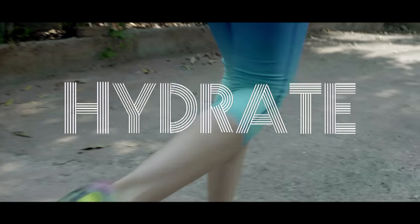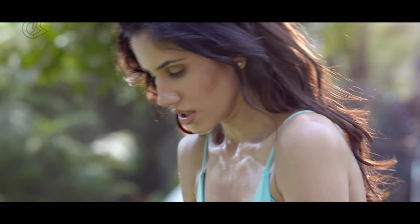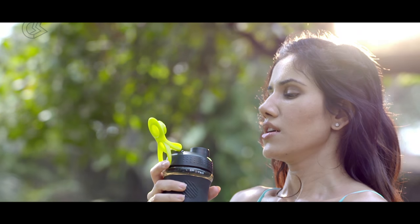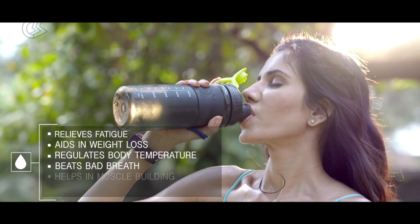My skincare regime starts with hydrating. What I'm about to tell you is going to save you a lot of money. Water is a perfect replacement for expensive anti-aging treatments and creams.